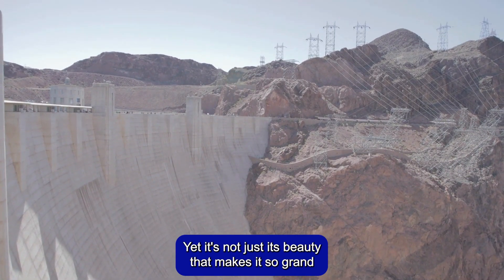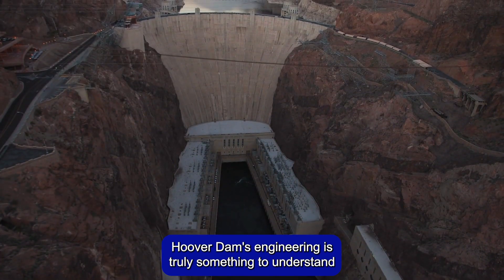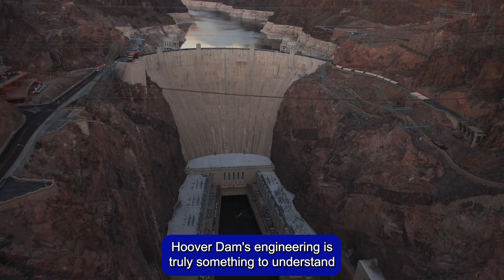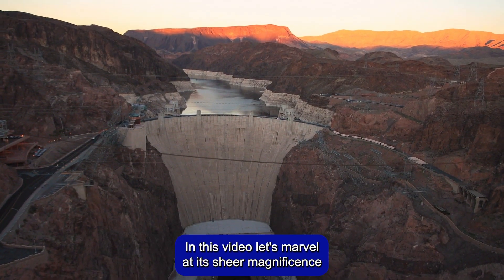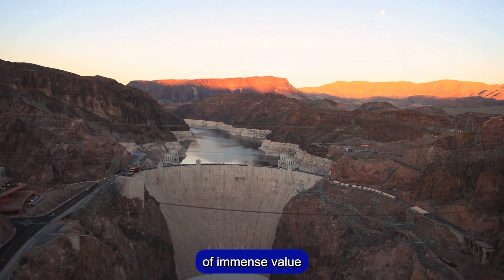Yet it's not just its beauty that makes it so grand. Hoover Dam's engineering is truly something to understand. In this video, let's marvel at its sheer magnificence — the Hoover Dam, an American icon of immense value.